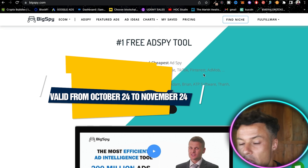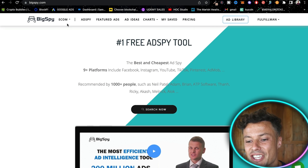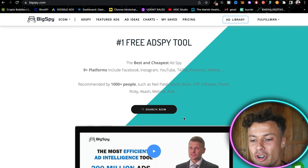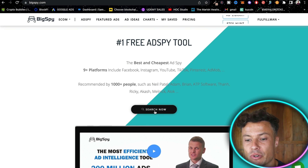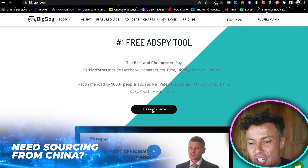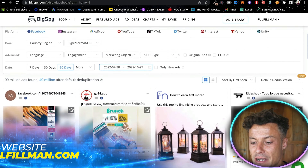Once you're signed up, this is what the pro version looks like. You're going to come up to here where it says Ecom — this is also the same for the free version, but you won't get all of the same features as the pro version. We're then going to click on Search Now, which brings me across to this page here.